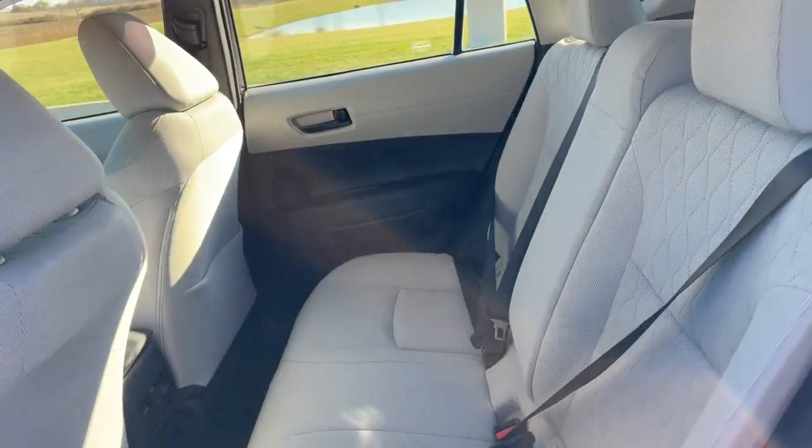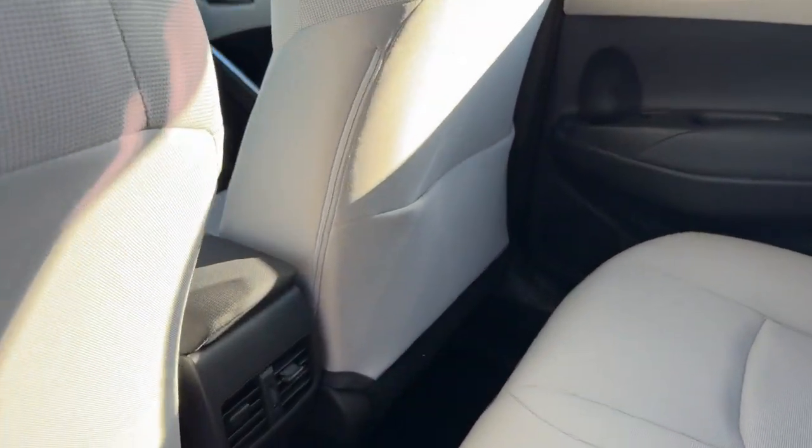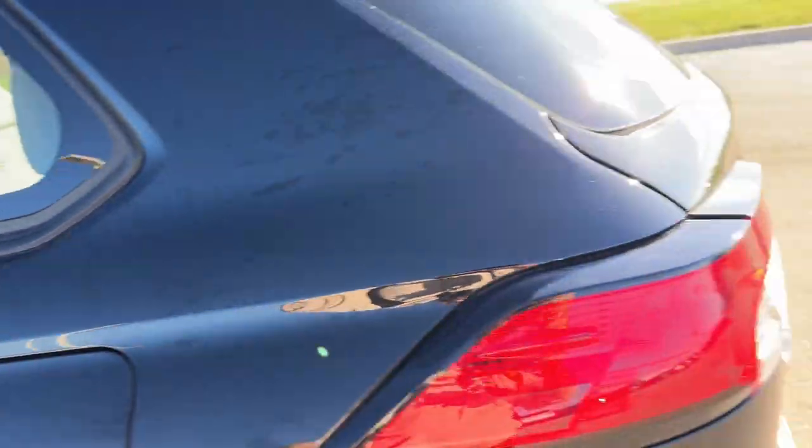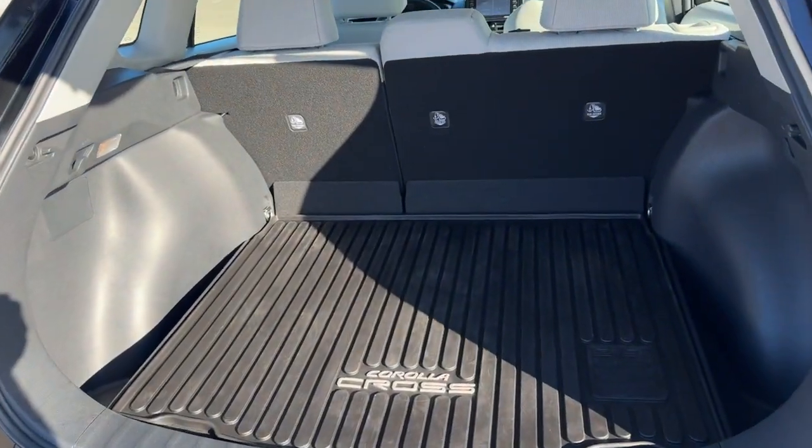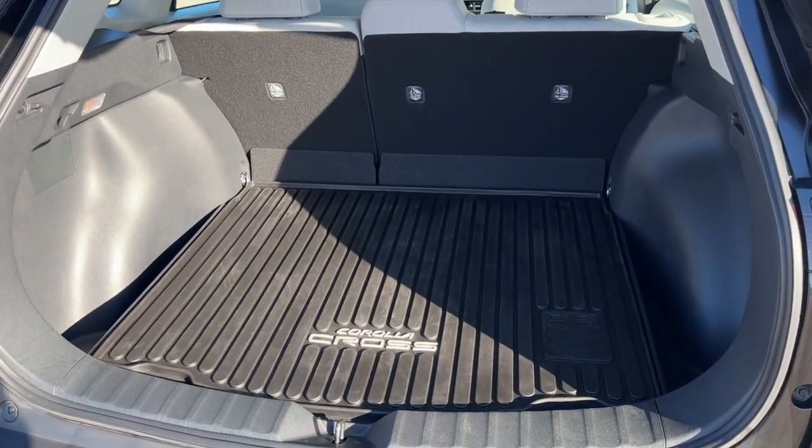Good amount of space in the back — it seats three. You do have some extra storage on the back of that front passenger seat. And a good amount of cargo space back here, with the all-weather cargo liner included.